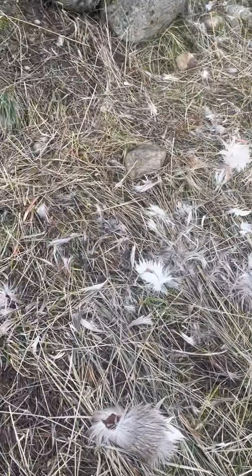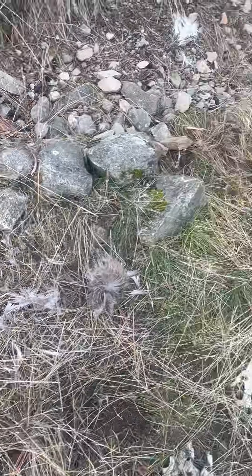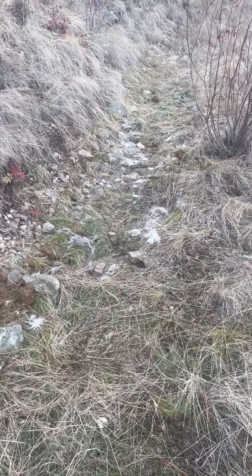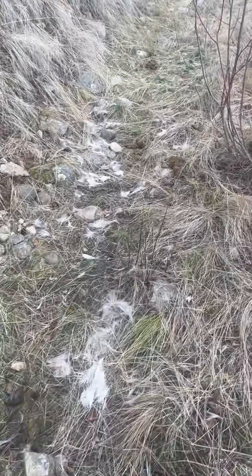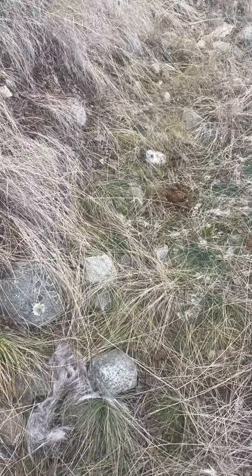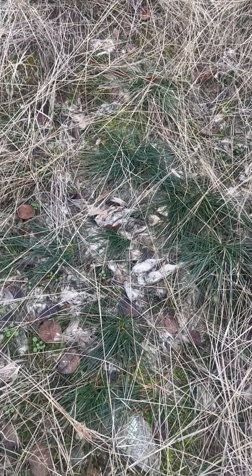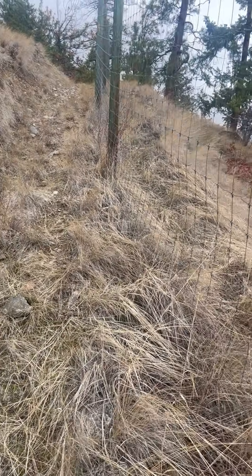We have some bones and a lot of hair, the contents of the stomach, and some bones from other mortalities along the fence that have happened in years and months gone by. Again, more stomach contents, and also more bones and hair. Coyote feces from years of deer dying along the fence line.